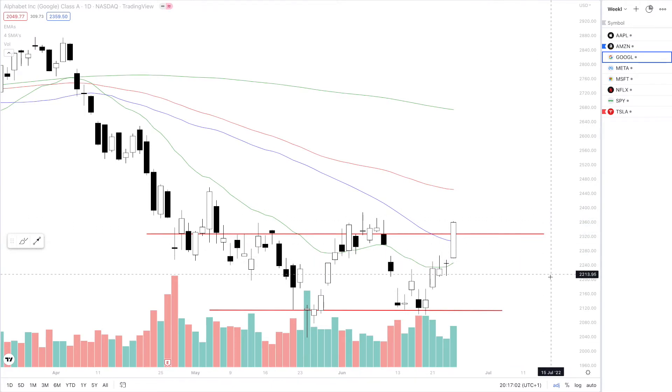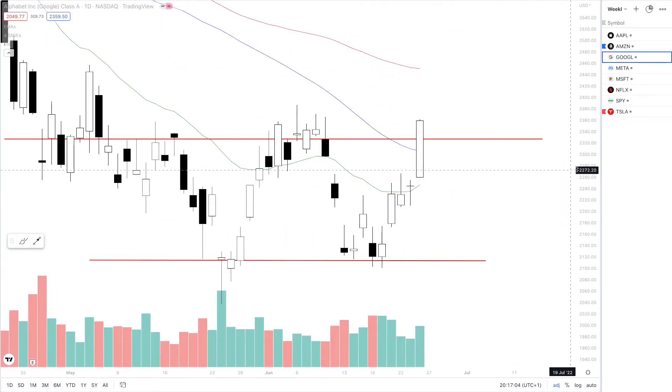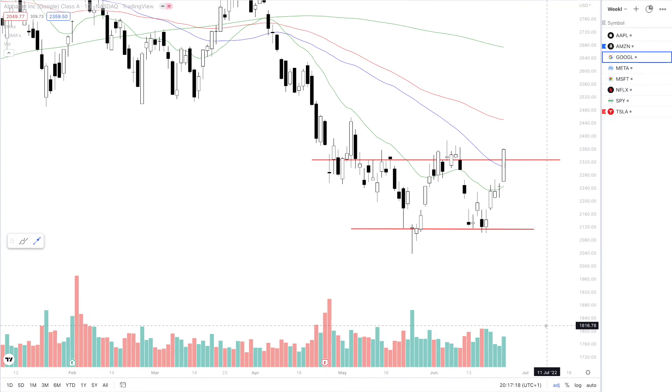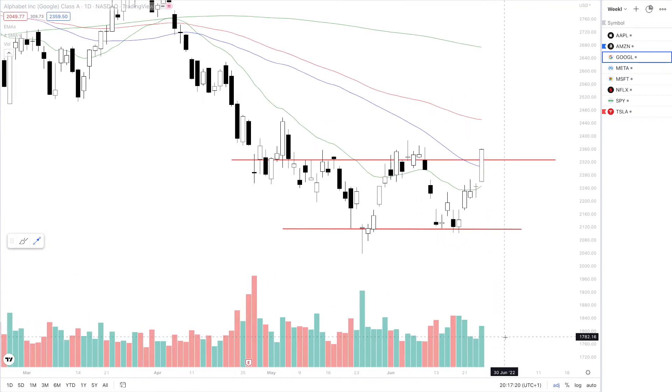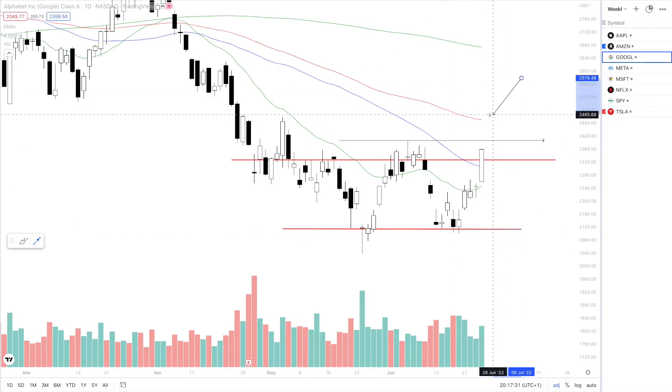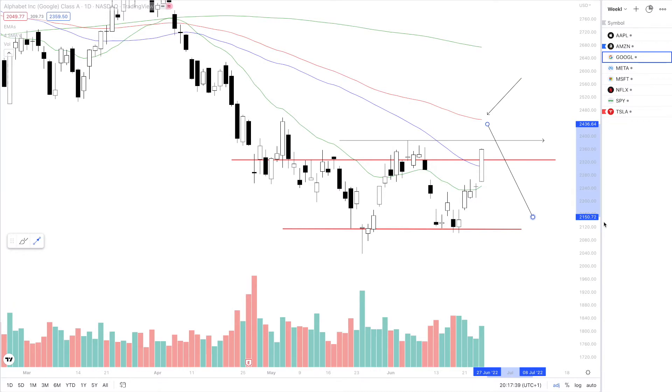Next up is Google. Another beautiful double bottom pattern which has climbed to the recent pivot point very strongly and efficiently. The volume isn't too strong on Google, considering the massive move we have just seen. We are coming in terms with the recent pivot points, so we are looking for 2386 to break. Above that, we are looking for the 150 SMA to be tested, so around 2450 for Google, before continuation to the downside.